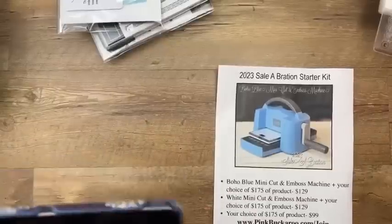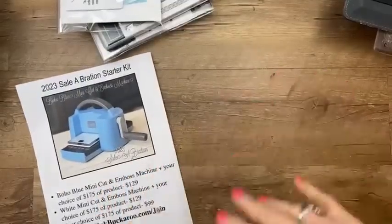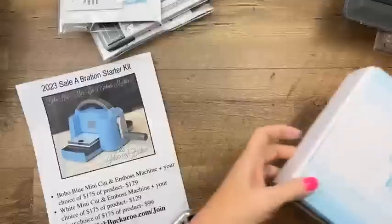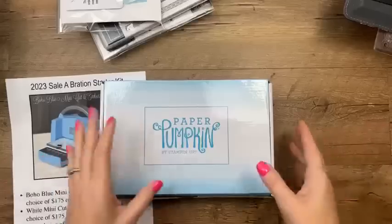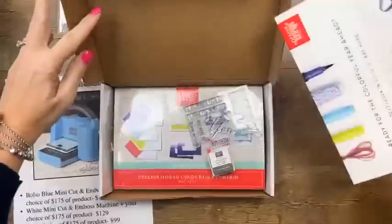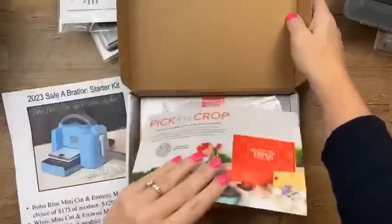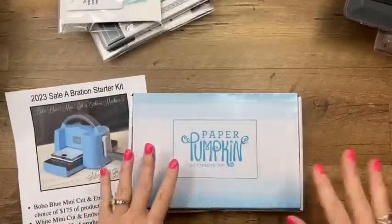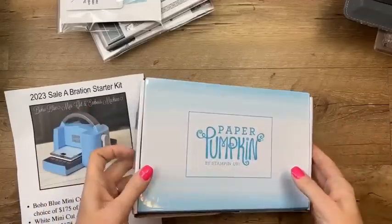We're moving in the summer and the first stage is to purge. I have some old Paper Pumpkin kits that I'm going to start selling. Today I have the May 2022 kit — the New In Color kit — these are $26 shipped in the box. If you want more than one we can combine them in a padded envelope and save a couple of dollars on shipping.